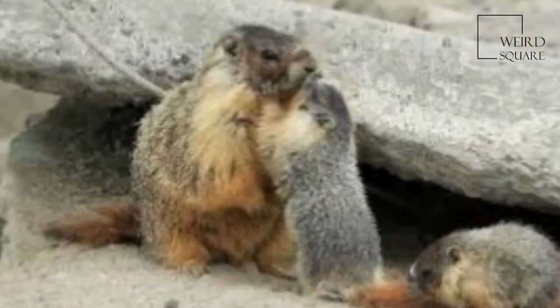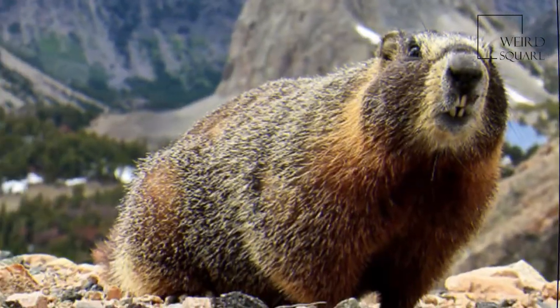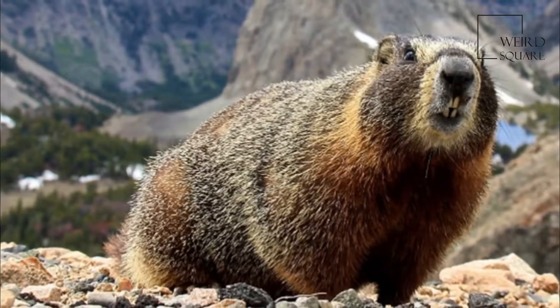The fur is mainly brown, with a dark bushy tail, yellow chest and white patch between the eyes, and they weigh up to approximately 5 kilograms.